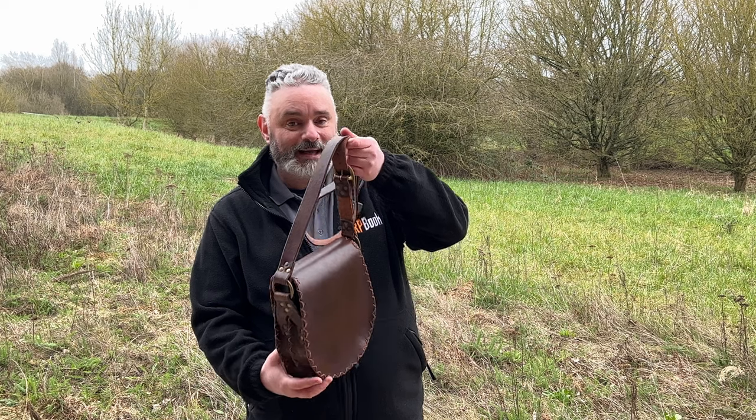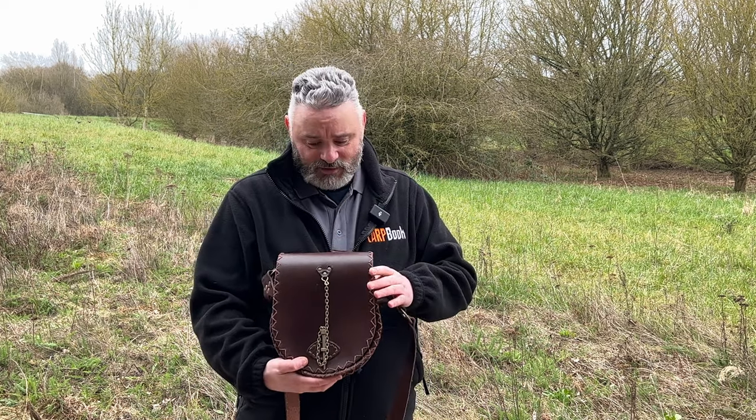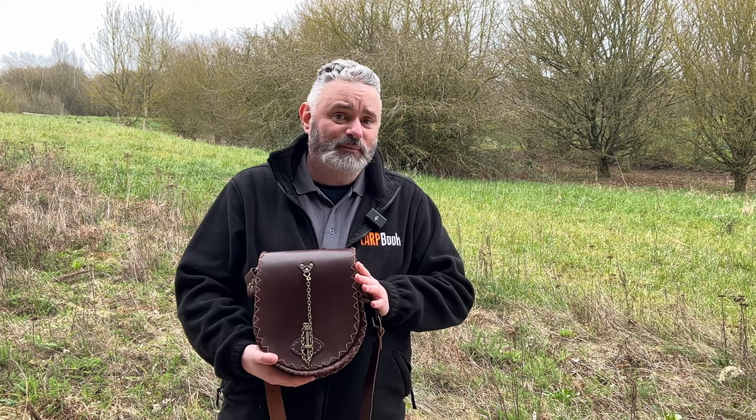Hello there, it's Stuart from LARPbook and we're at LARPcon 2023. I've got a nice product from Lamia Leathers. This is a beautiful leather bag that they're now producing. You've probably seen some of their stuff in the past.